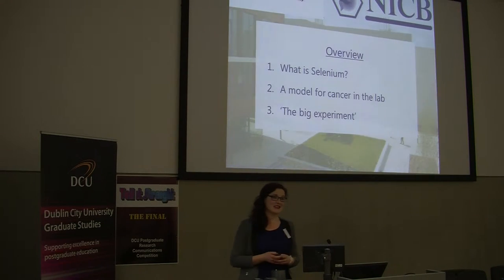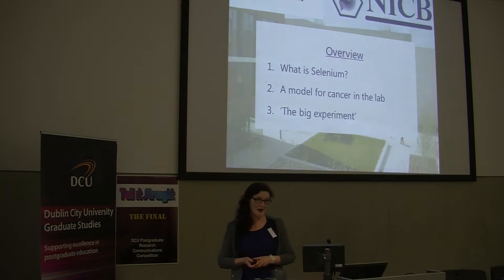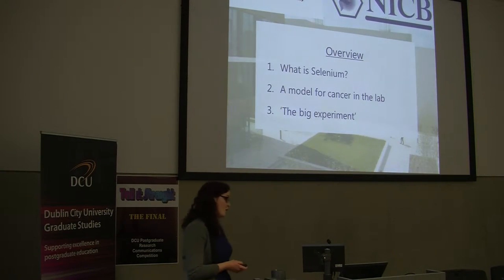I'm based in the National Institute of Cellular Biotechnology in DCU and I'm hoping to give a little bit of an idea about what selenium is, to set some context and describe a model that we use in the lab and the big experiment that I'm working on at the moment.